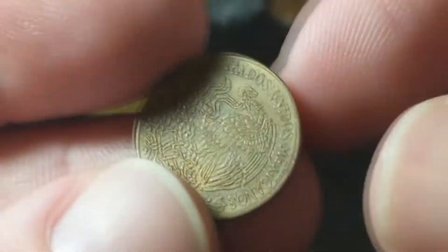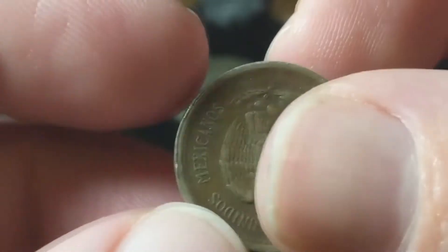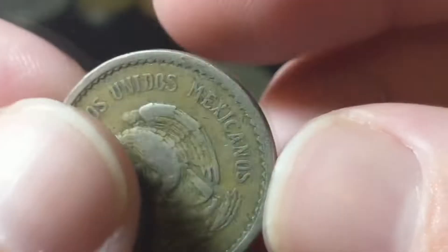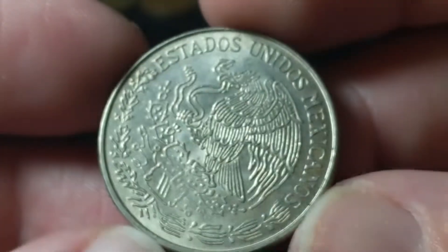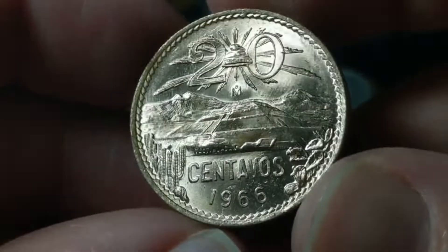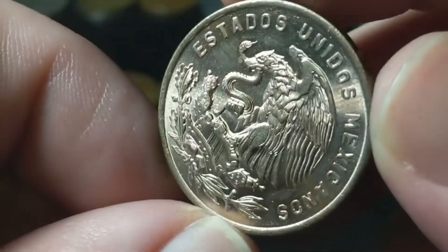Then we got some from Mexico: five centavos from 1970, another five centavos from 1937 — pretty worn down — ten centavos from 1945, a nice looking one peso from 1971 (not silver), and a beautiful 1966 20 centavos. Look at that cartwheel!